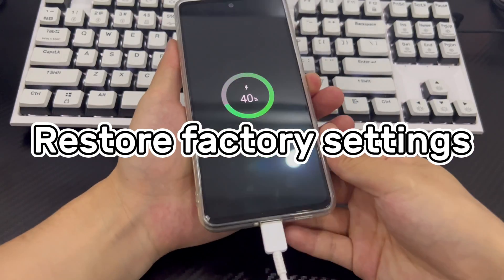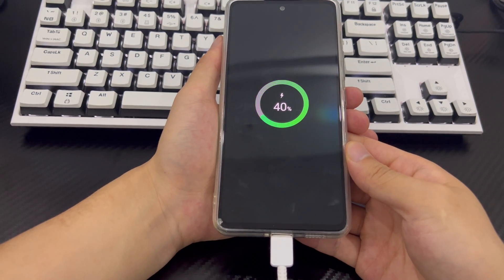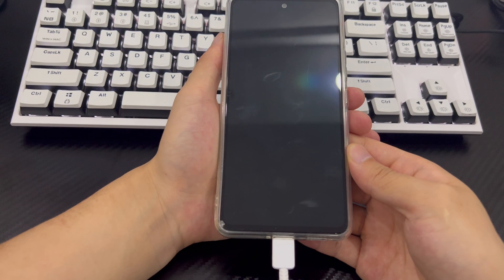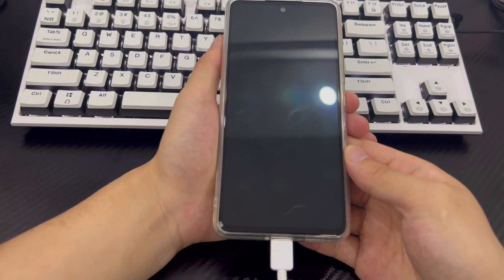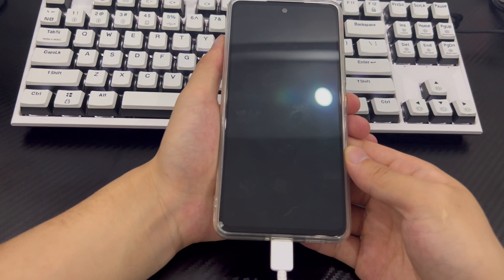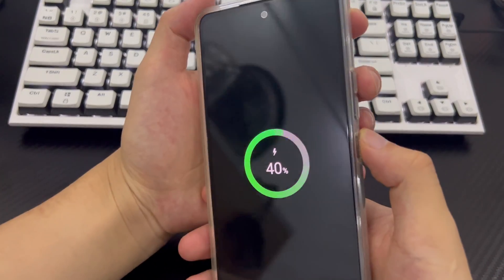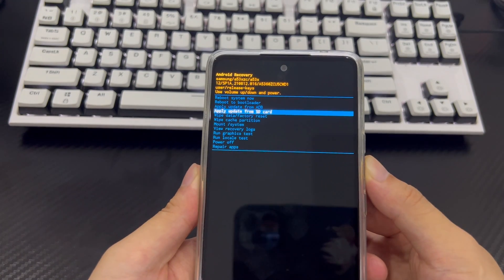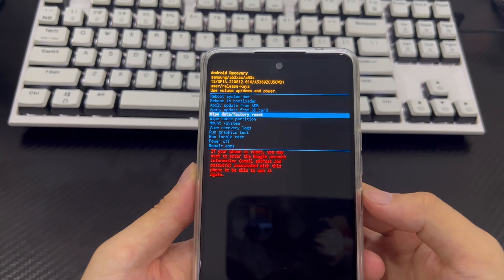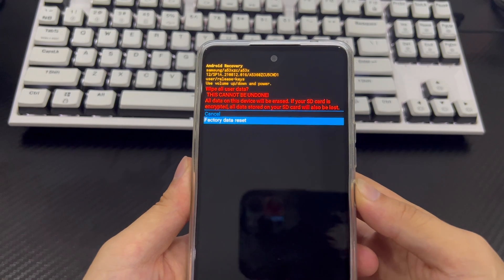Method 6 is to restore factory settings to unlock the phone. You can use recovery mode to factory reset your Samsung phone — this may be the last step you can do yourself. First, back up all data if needed. Connect your phone to your computer, make sure it is turned off, and wait at least 30 seconds. Press the volume up button and power button simultaneously until you see the recovery mode screen. Use the volume down button to select wipe data/factory reset and press the power button to confirm. Then select factory reset again and confirm.